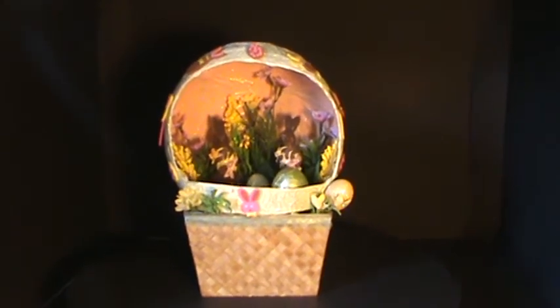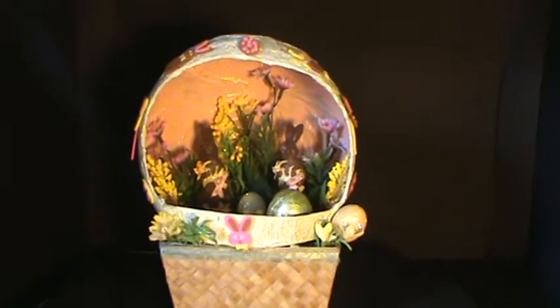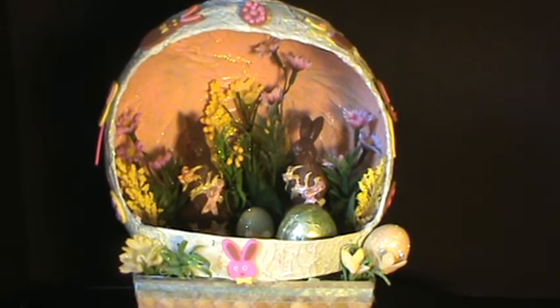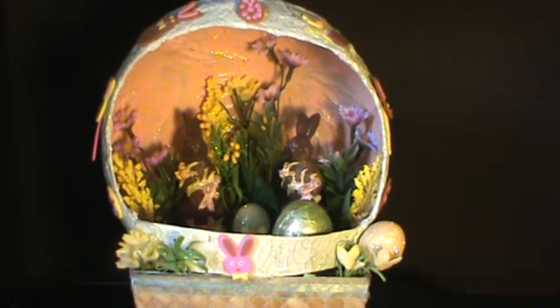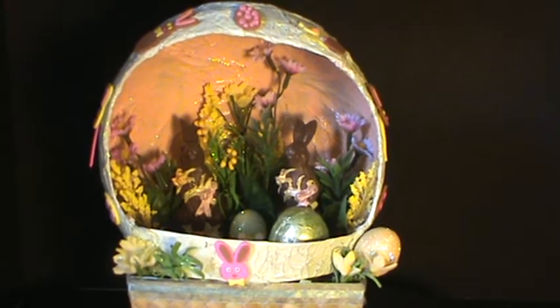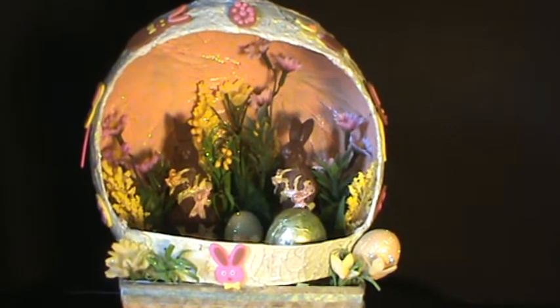Chocolate Dreams. A square natural rattan basket is the base that holds this foil-wrapped egg. Green and glitter paint highlight the outside, with peach and glitter paint covering the inside.